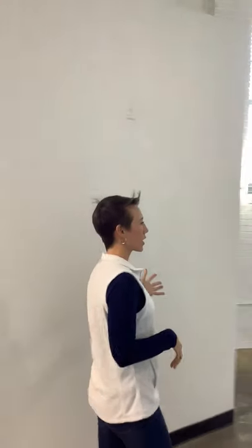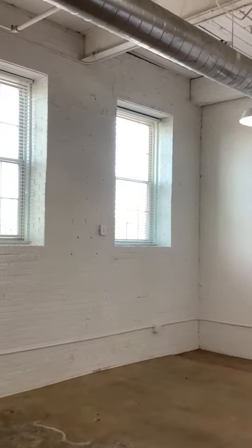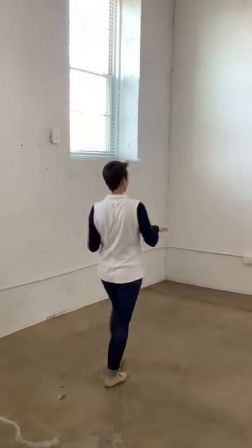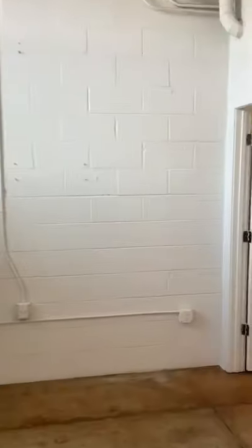This apartment opens up into your living room. It's got really high ceilings, so lots of natural sunlight with windows as well. Our half bath is downstairs — super convenient, especially if you have guests over, you have your half bath downstairs.